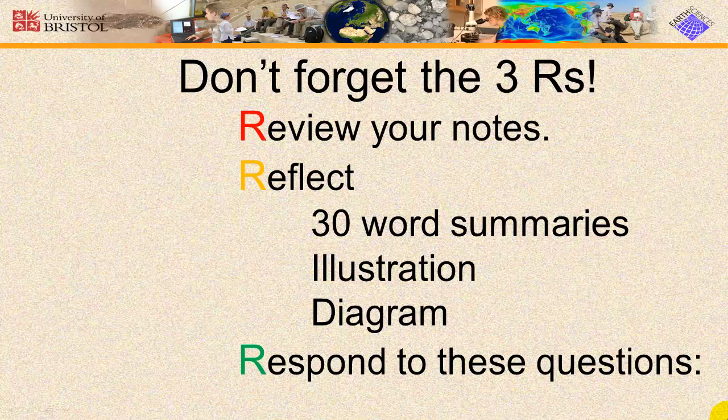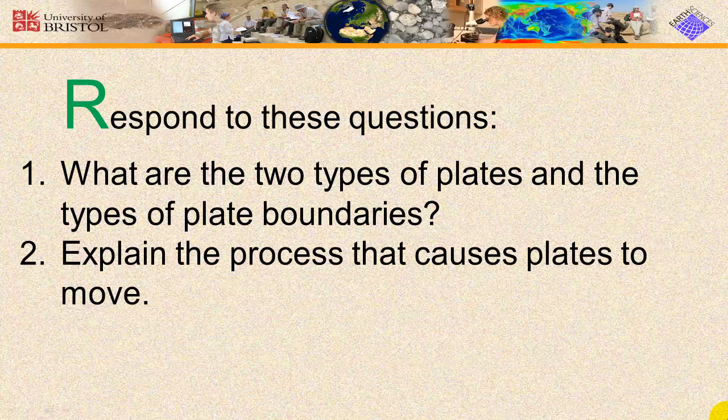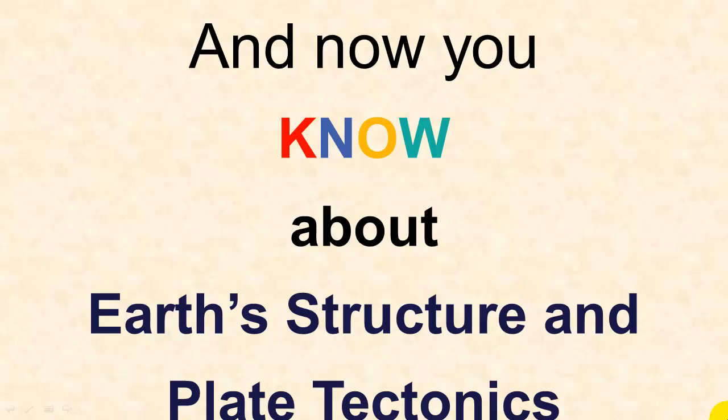And don't forget the three R's: review your notes, reflect — choose a reflection that best suits each page of your notes — and respond to the review questions. And now you know about Earth's structure and plate tectonics. Thanks for watching!